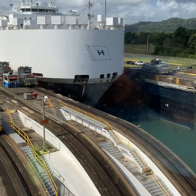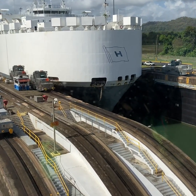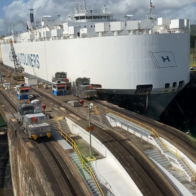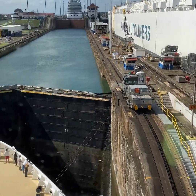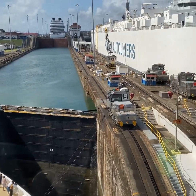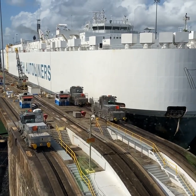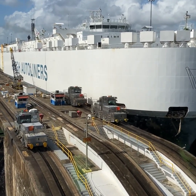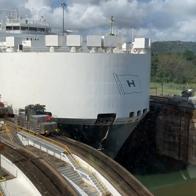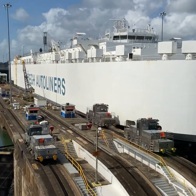The two lanes of the canal can operate in the same direction or in opposite directions simultaneously. When one lane is undergoing maintenance, the other continues in operation — the traffic must go on. Here in Gatun locks, each lane has three steps, or three chambers.